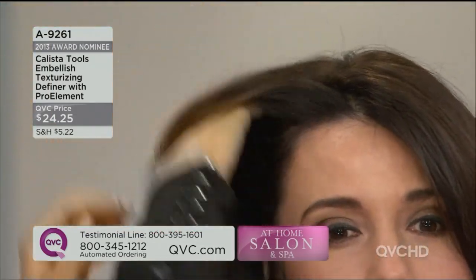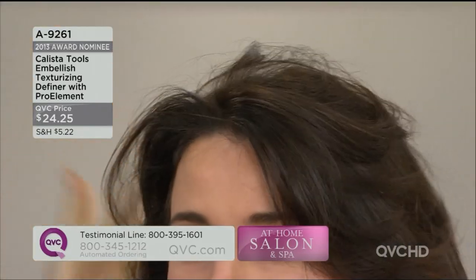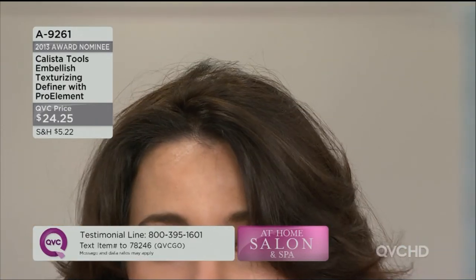So Sandra, your hair always looks great, but how about when you just want a little bit more — go for the drama. Look how I'm pushing that wave right in there around your face, giving you a little bit more fullness. This is why I like the embellishment.